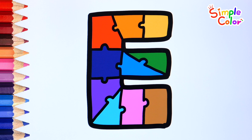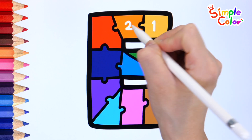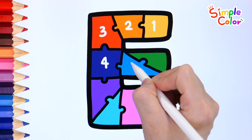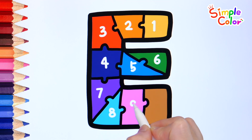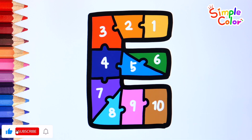Good job. Write the numbers on the puzzle pieces and count how many. 1, 2, 3, 4, 5, 6, 7, 8, 9, 10. Good.